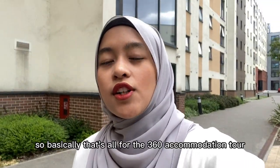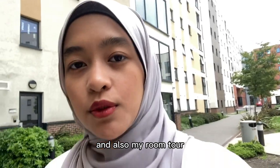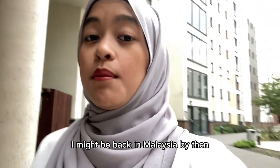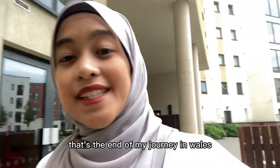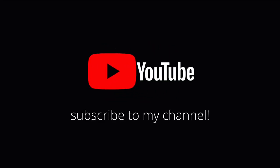So basically that's all for the 360 accommodation tour and also my room tour. I hope you guys enjoyed this video. This video might be up a bit late — I might be back in Malaysia by then. But thank you so much for your support, and that's the end of my journey in Wales. Bye guys, stay safe!